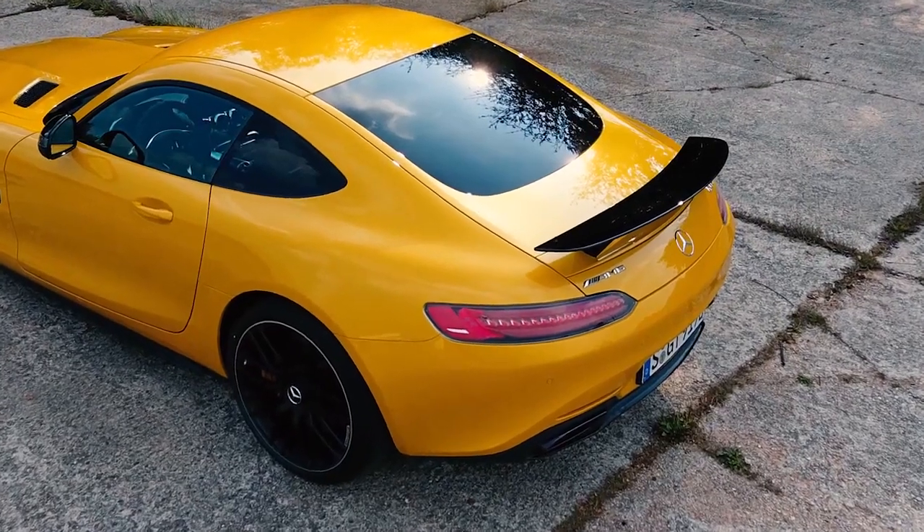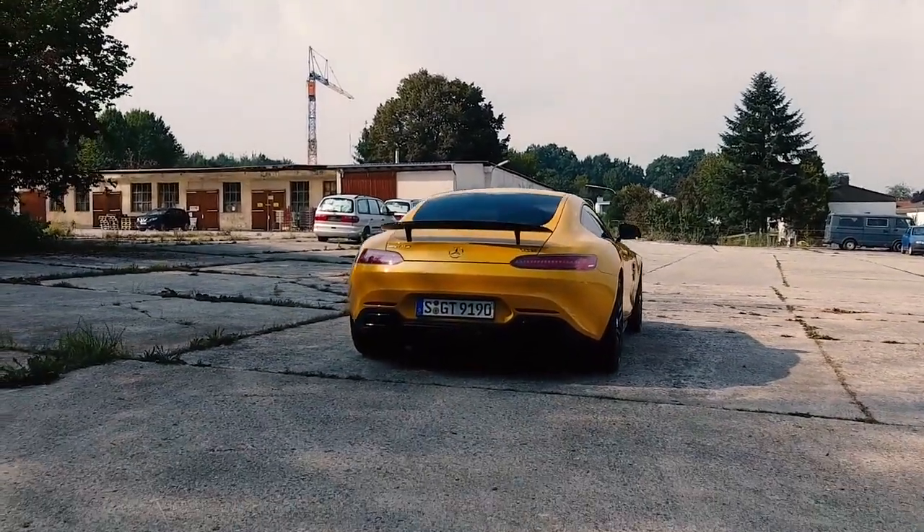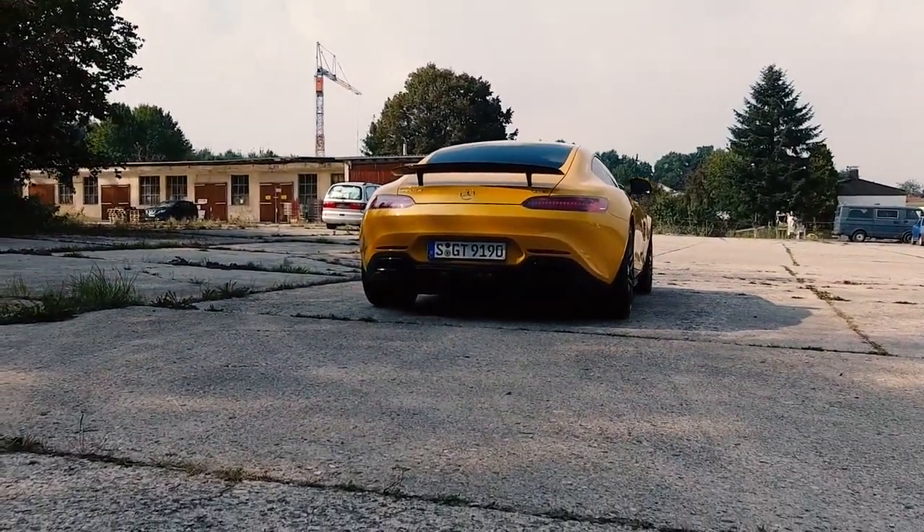The rear of the car is dominated by the big shoulders and the rear spoiler, but you see these very nicely shaped tail lights and this big exhaust, and every single piece of this rear side of the car tells you: yes, I am a sports car.